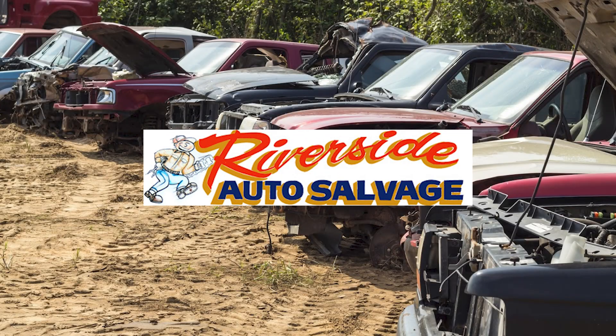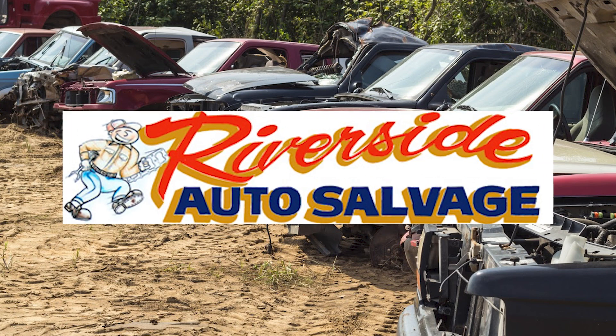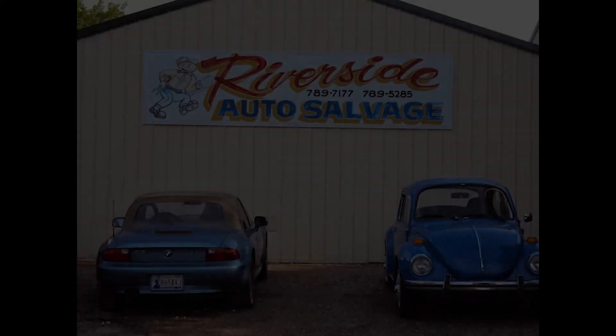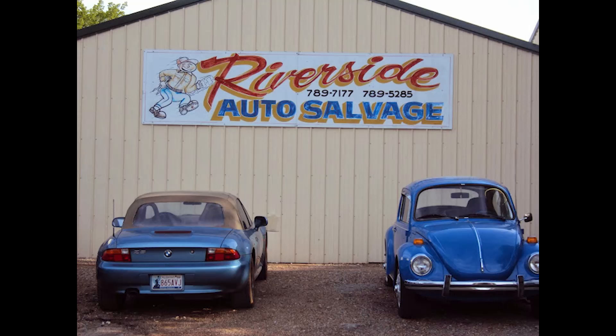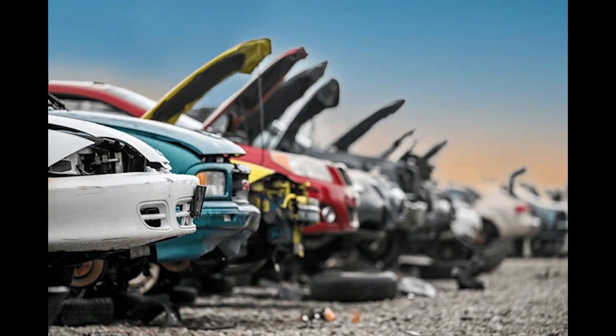Riverside Auto & Truck Salvage has been a family owned and operated salvage yard since 1951. We have set a high standard of managing our company with strong morals and values, and that plays a big part in why our customers have put their trust in us since 1951.